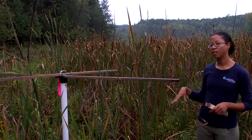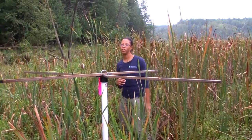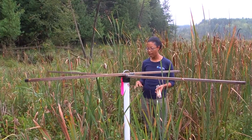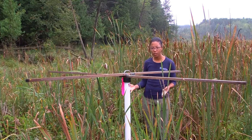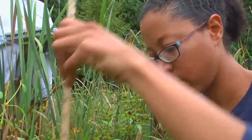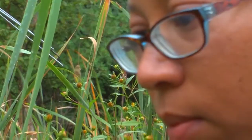Nested within the woody vegetation subplot is our ground vegetation subplot. It's one by one meter in size and we're looking at all the ground floor species — all the herbaceous species found within that area. We're going to identify them down to species and take the percent cover that they occupy.